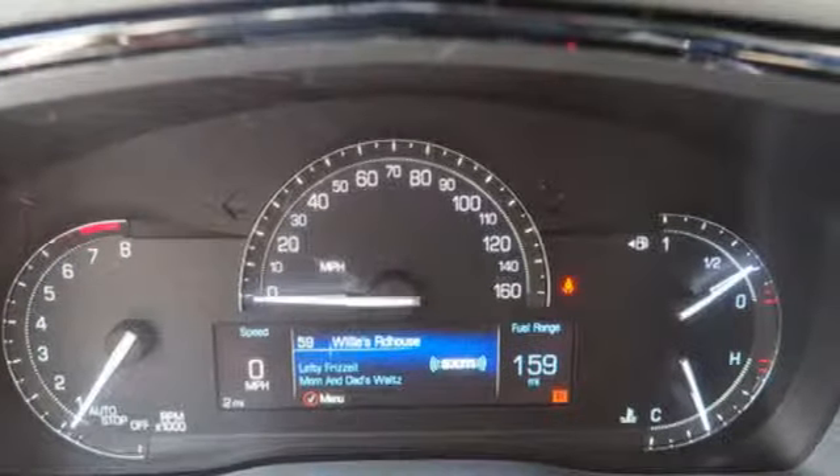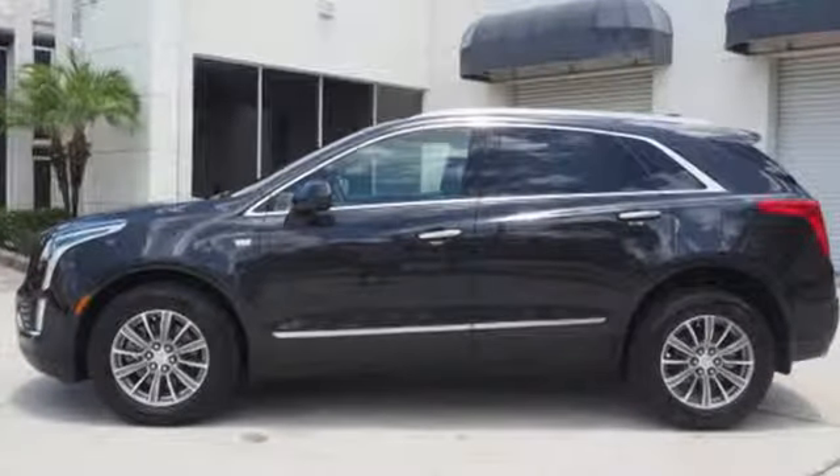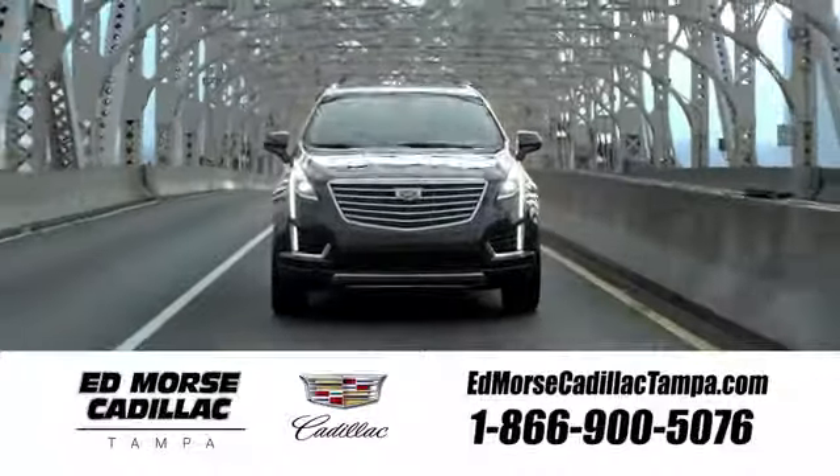The only thing better than owning a Cadillac is driving a Cadillac. See what it can do for you when you take it for a test drive. Visit our website at edmorescadillactampa.com or call us today.